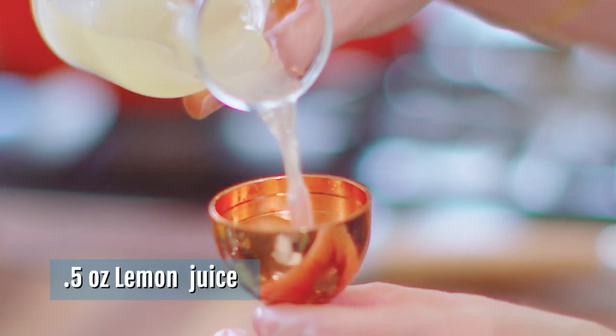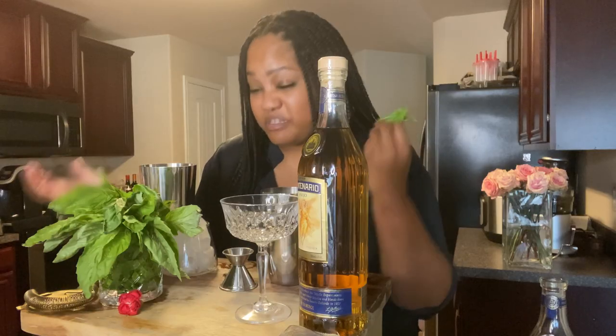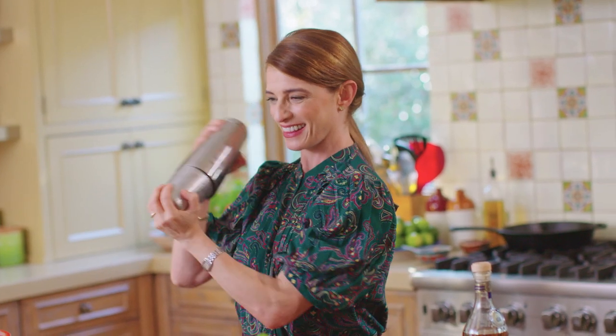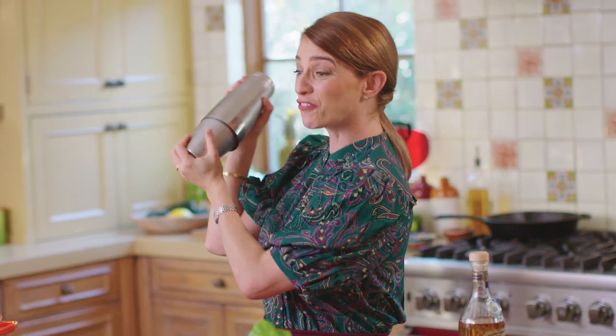We're going to add lemon, then take about two basil leaves and give the basil a good smack. What will the smack do? It's going to release some of those natural oils and aromatics in the basil. So we just place the basil in the palm of our hands, give it a really good smack, and toss it in the shaker.